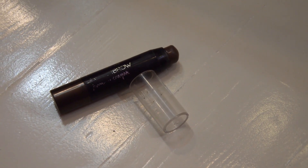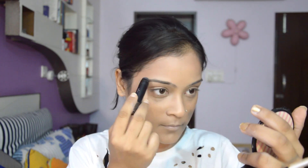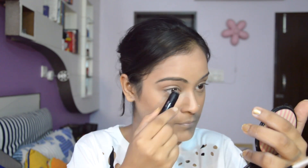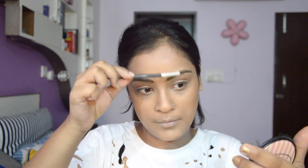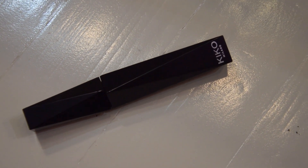This brow pomade by Maybelline is the deepest color they have — it's a waxy texture and I'm drawing it over my eyebrows. Then with the help of a spoolie, I'm brushing the crayon up; it fills in very softly. Using the mascara by Kiko, it gives a very sensational look to the lashes.